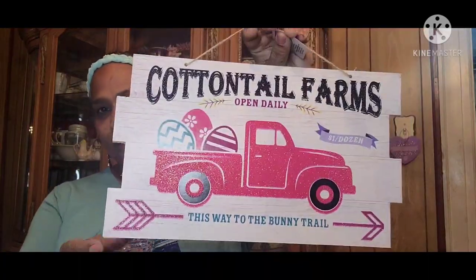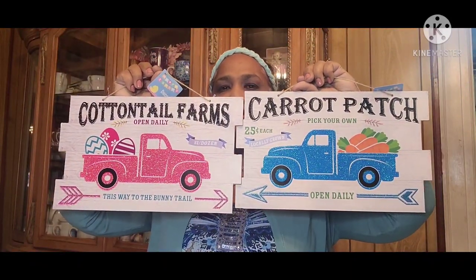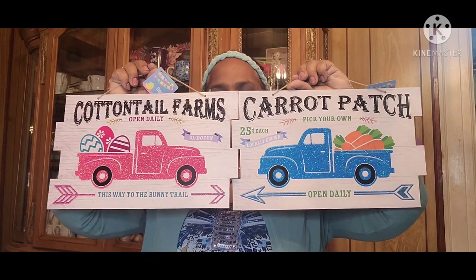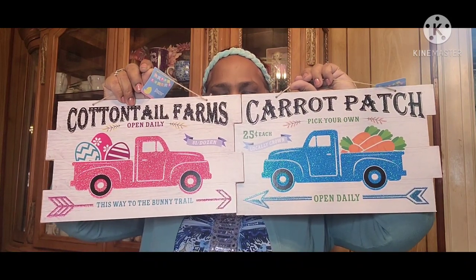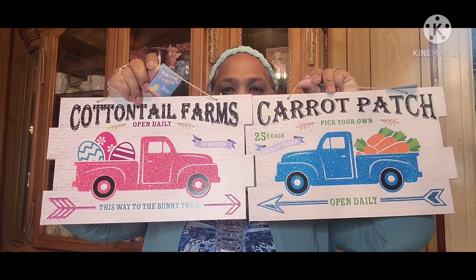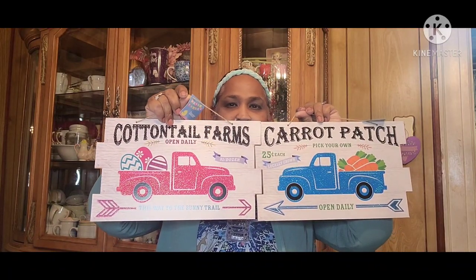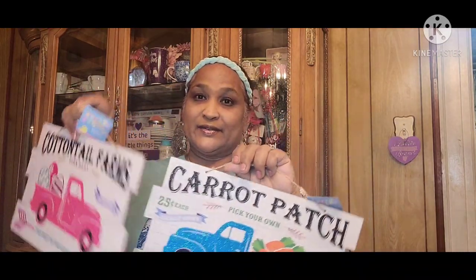These two are absolutely gorgeous — they both have trucks and they actually go together as a pair. Look at that, absolutely gorgeous.